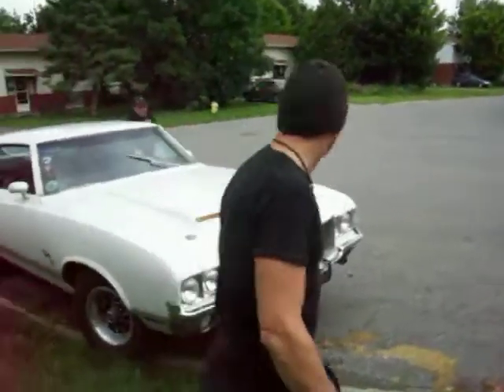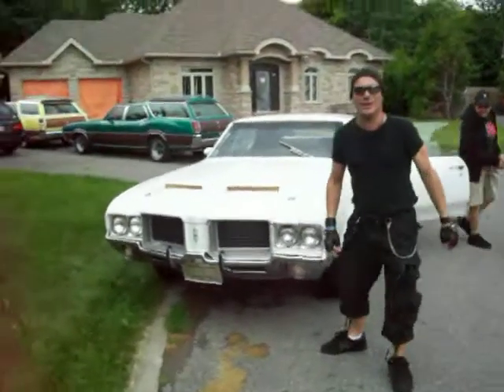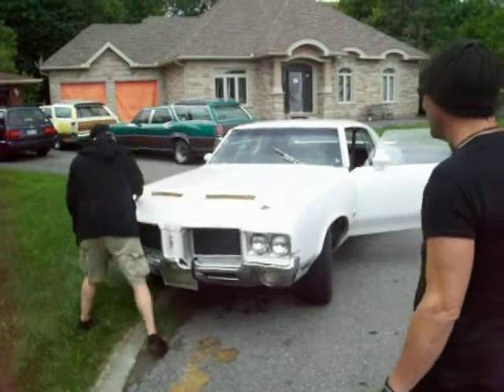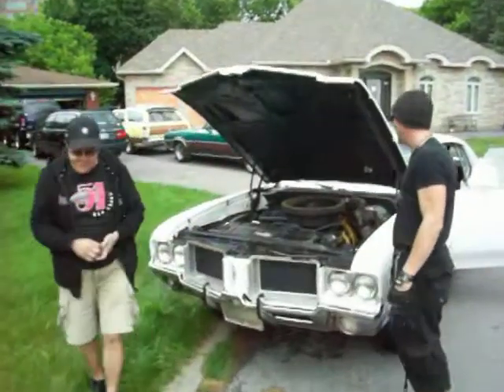A really nice warmed-over 455 V8. This car sometimes gets towed to the drag races because it has some really crazy gears on it. But Tony put on really tall tires and a mild 3.73 so we could drive the car all the way up to visit us here in Ottawa.